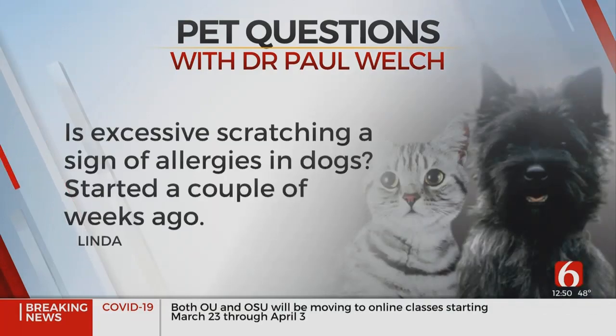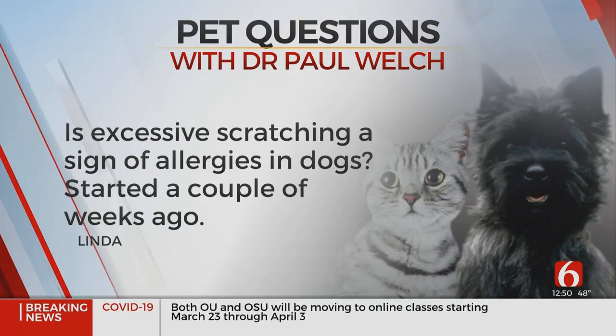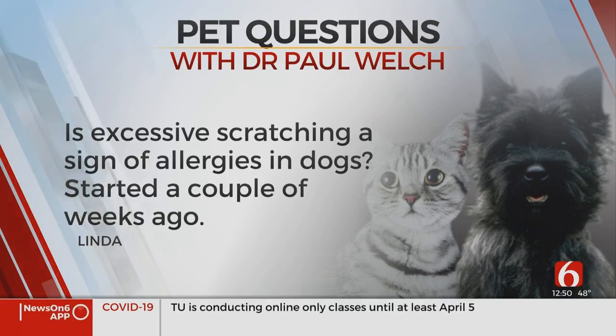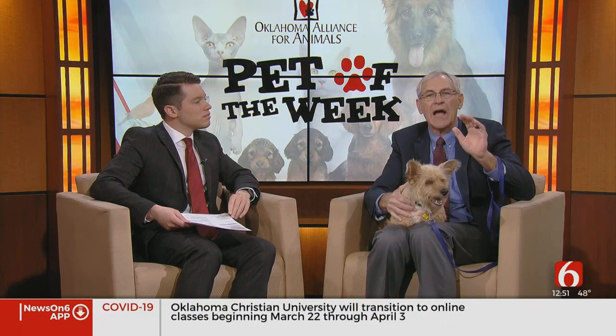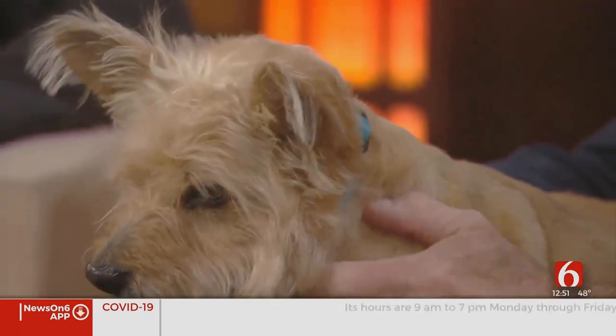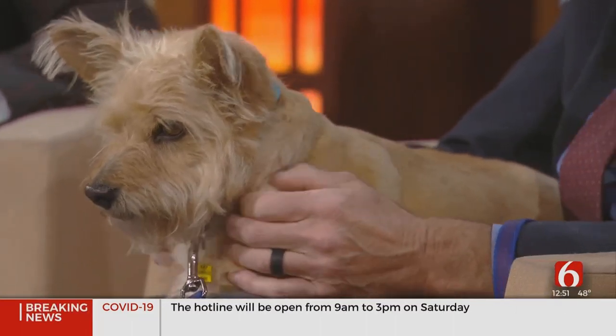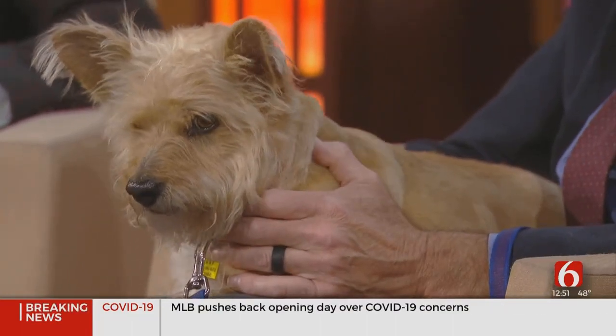The second question comes from Linda. She asks: is excessive scratching a sign of allergies in dogs? It started a couple of weeks ago. Allergies are a big deal right now. Your allergies for people are sinuses — for dogs it's skin, it's itching. Elm and alder trees started about two weeks ago. That is generally going to be allergies. Talk to your veterinarian about it.